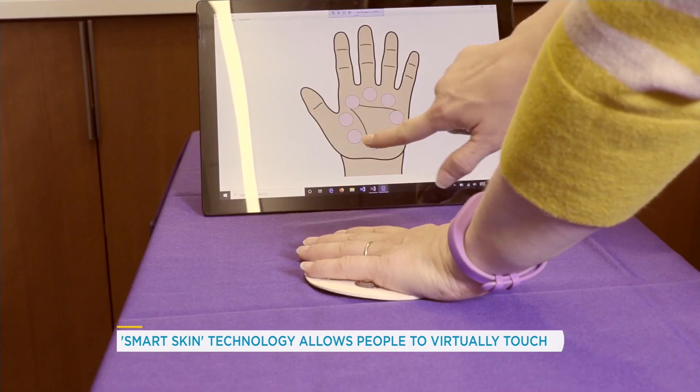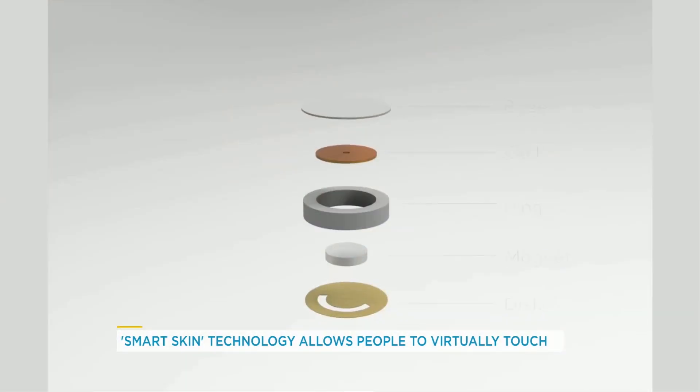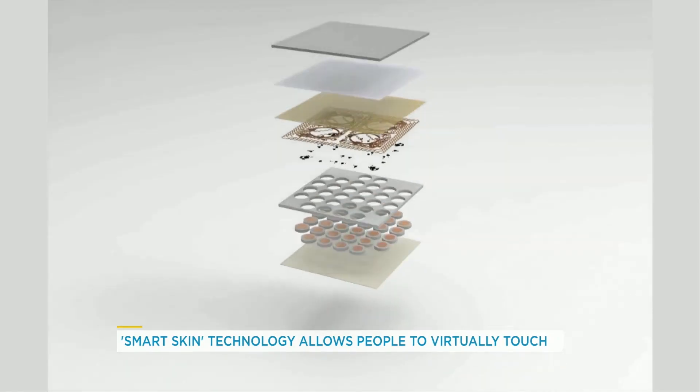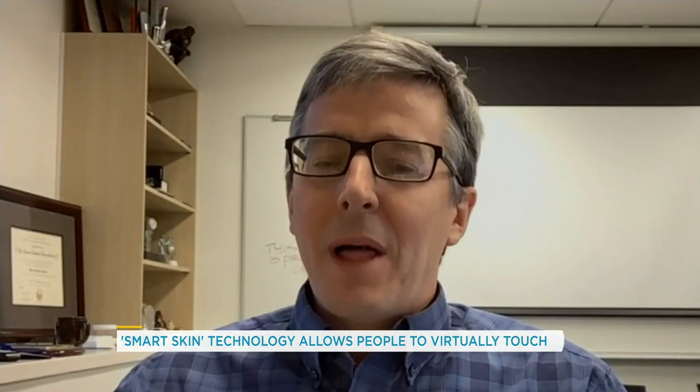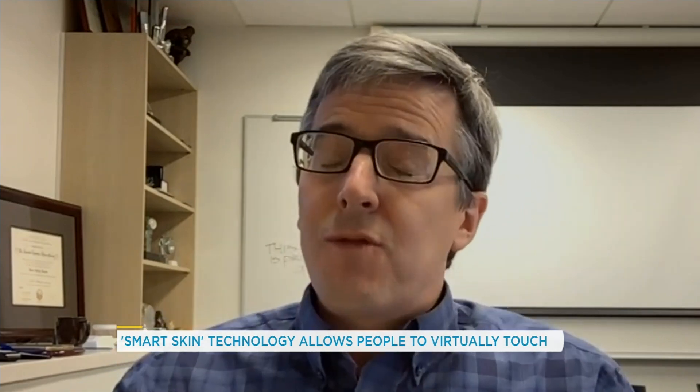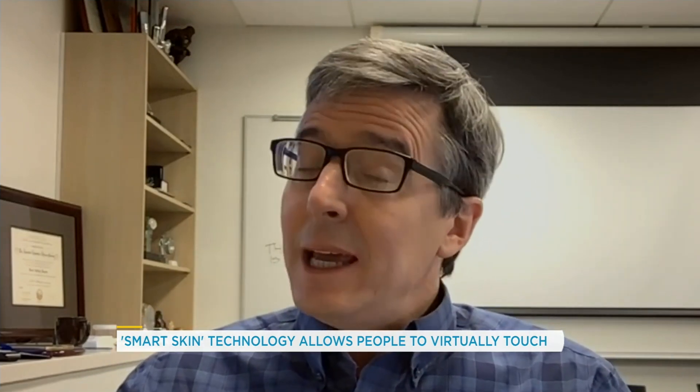So gentle stroking and touching would be a good way to describe it. Can it convey hot or cold? Well, that's an additional modality we're adding into the platform now — we haven't published on those results yet, but in addition to surface force onto the skin, you can heat and you can cool.